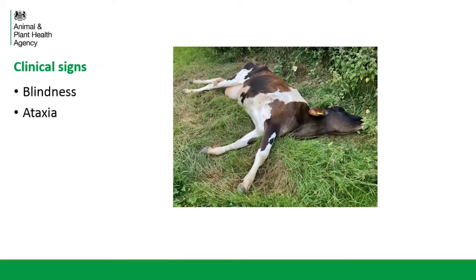This photo shows a cow that I examined myself later on in the investigation — she was in the late stage of disease. As you can see, she was in lateral recumbency, unable to stand, and had a negative menace response. This cow was actually put down quite shortly after the photo was taken.